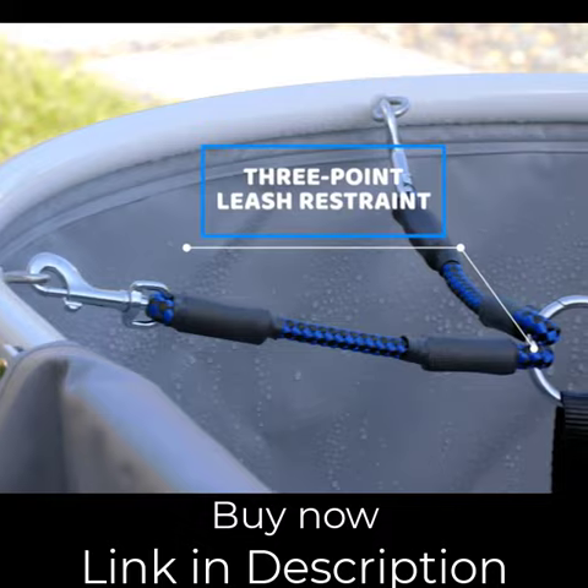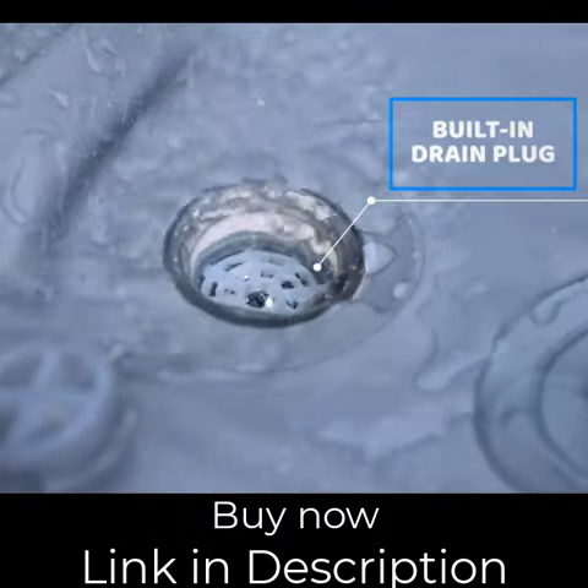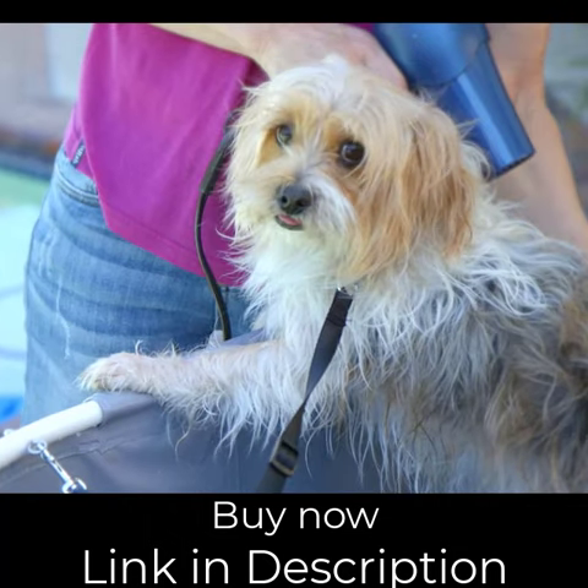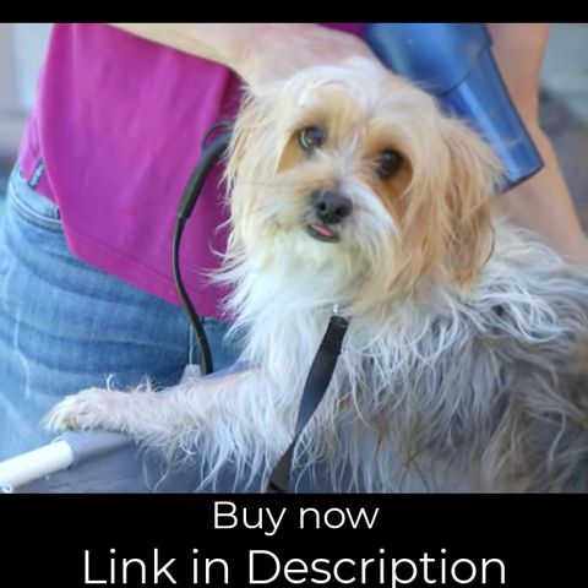a three-point leash restraint, built-in drain system, and collapsible feet for stability. I can even blow dry my dog right in the Foresh bathtub.